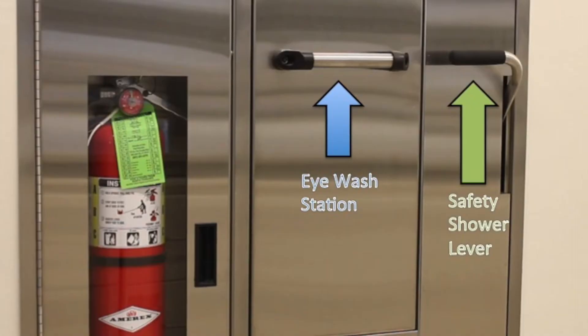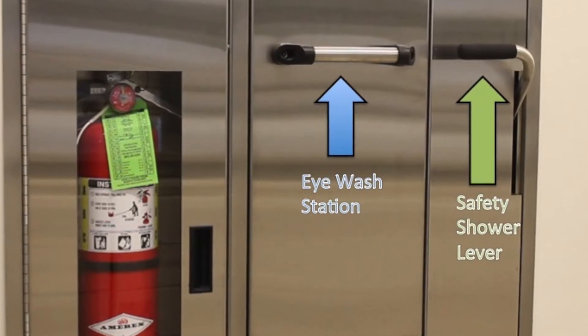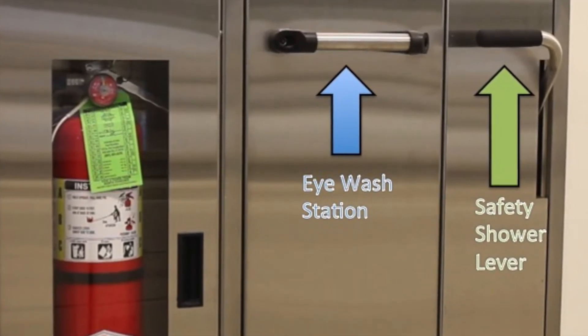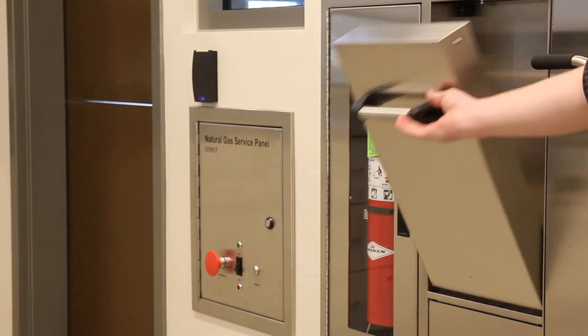The eyewash portion of the station may look substantially different than in other laboratory settings you've been in. Our eyewash stations fold down out of the wall. There is no button to push for operation — simply opening the eyewash panel immediately activates it and water will begin flowing.